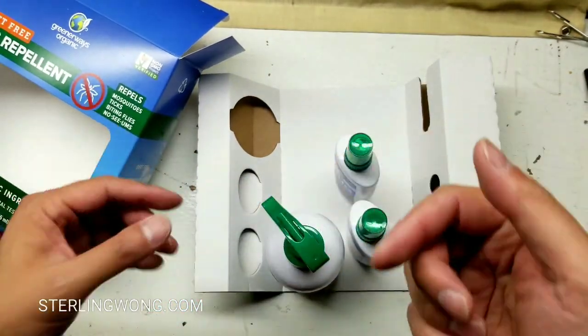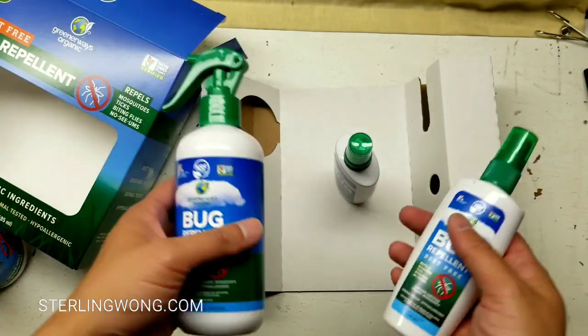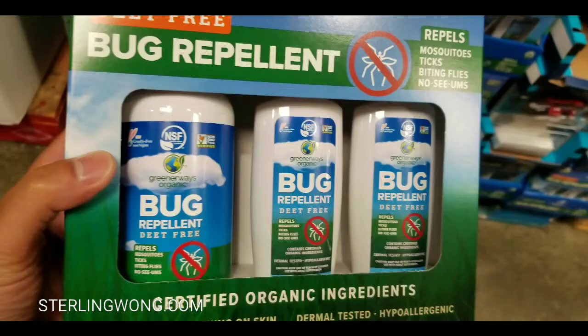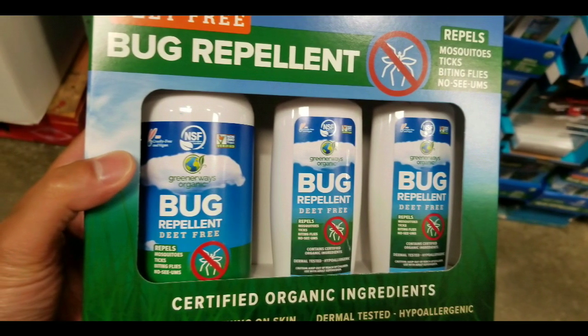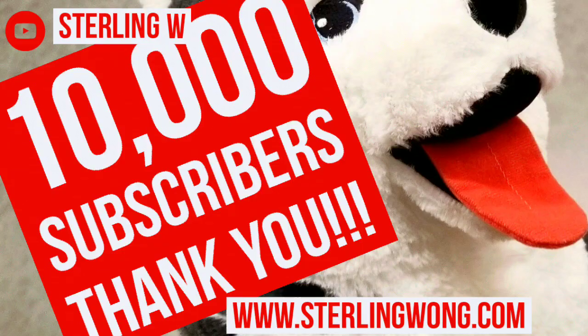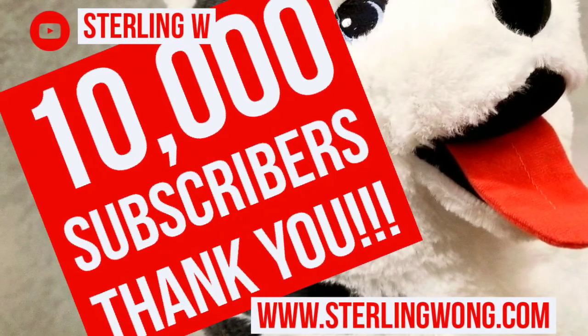Please like and subscribe. I'll leave links below for both the everyday stuff I use — which is this — and for the heavy-duty product I use when I'm going into deep woods with lots of bugs, ticks, and everything else.